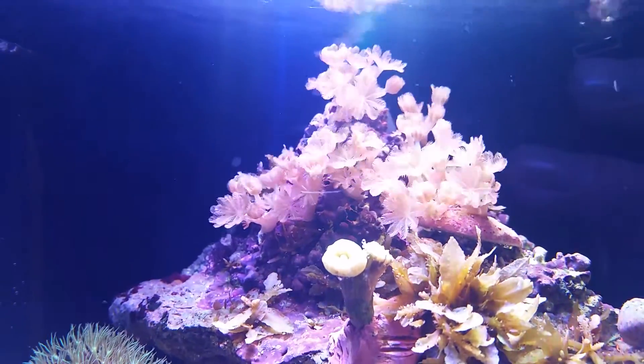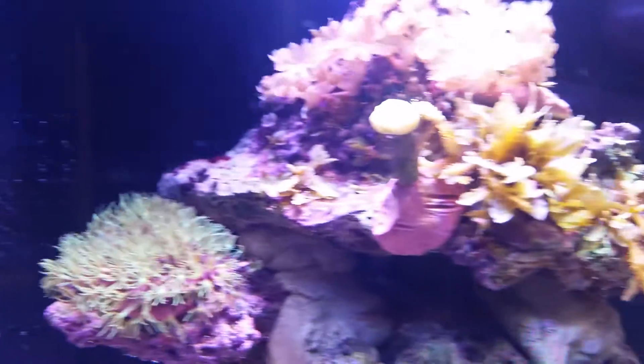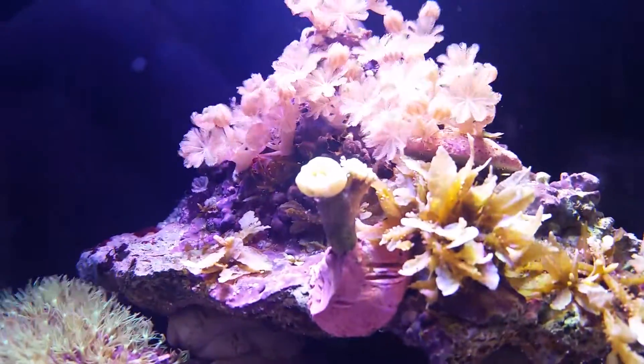You can see the Xenia there going crazy — they love the water. The Xenia there is really growing well also. The candy canes are actually opening quite nicely.